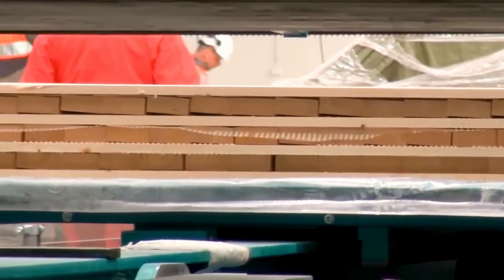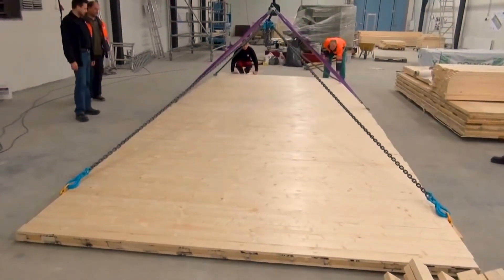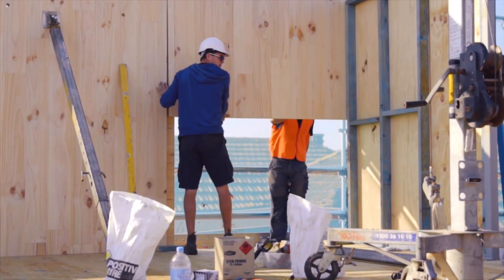CLT is cross-laminated timber. Essentially you have a piece of timber in one direction, then perpendicular, and then as many layers as you have. Cross-laminated timber is a beautiful alternative to stick construction, because when we use a board or a stick, it has to meet certain criteria for its performance — based on its knots, how many knots are in it, what its grain direction is — so that we know it'll last the test of time. When we create CLT, we can use low-quality timber, taking a lesser-quality material and making beautiful, strong buildings out of it.